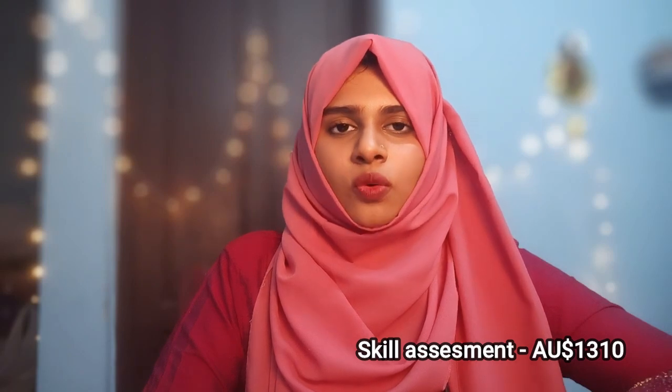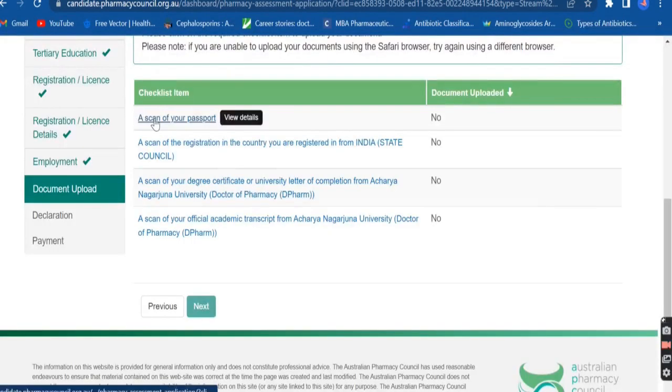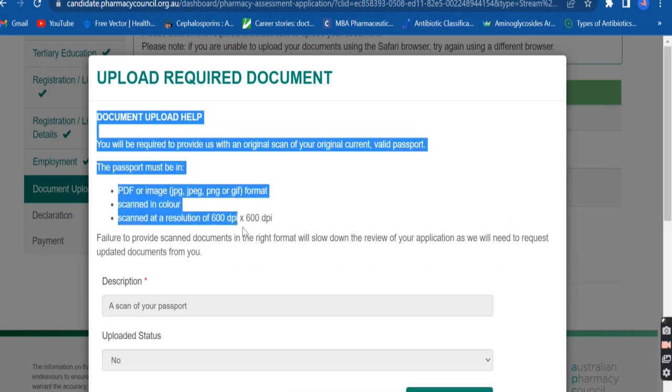In skill assessment, your documents are verified. You have to submit your proof of identity, academic qualifications, and your registration certificate in that country. Submitting work experience is optional — a fresher can also apply. But if you have sufficient experience, you can submit that, provided you worked in a retail or hospital pharmacy for at least 20 hours a week and within the last 10 years. You should also submit your CV, work history, and registration during the period of employment.